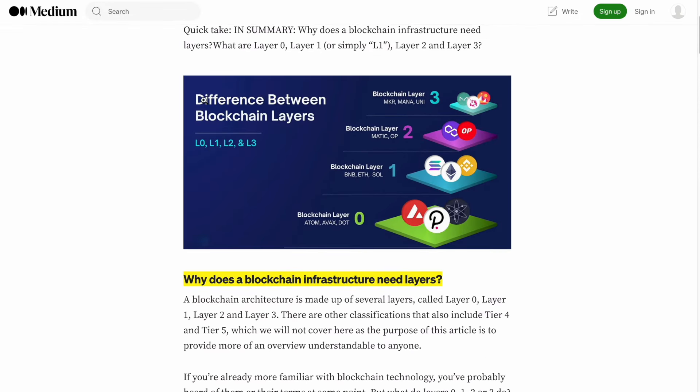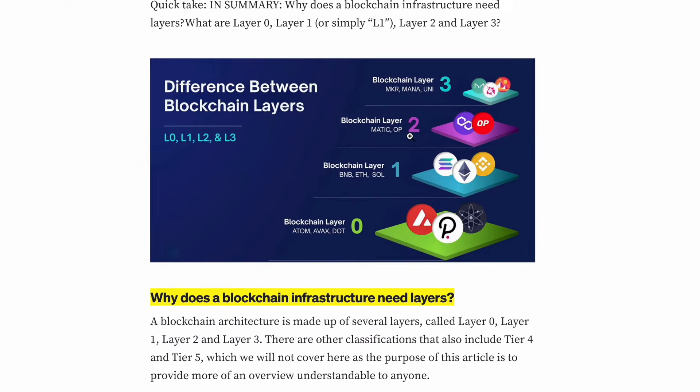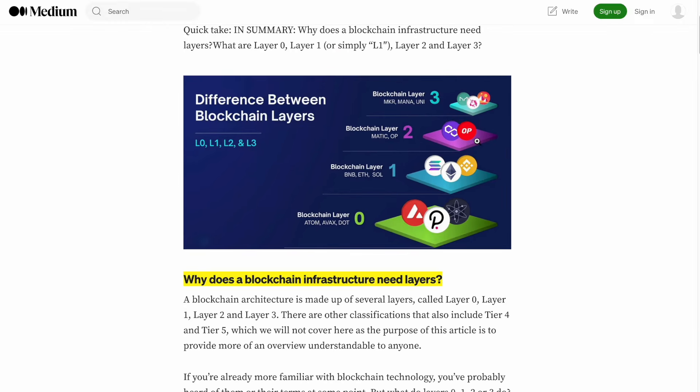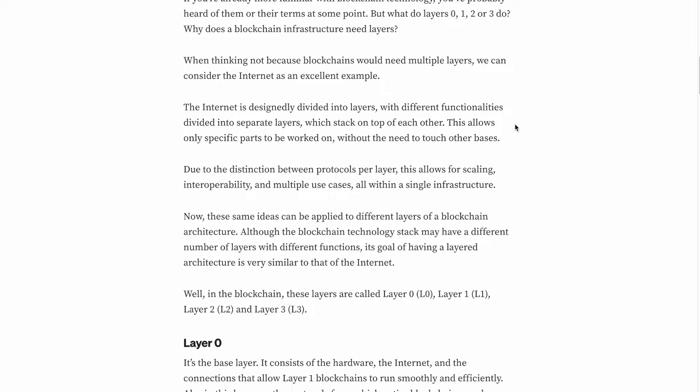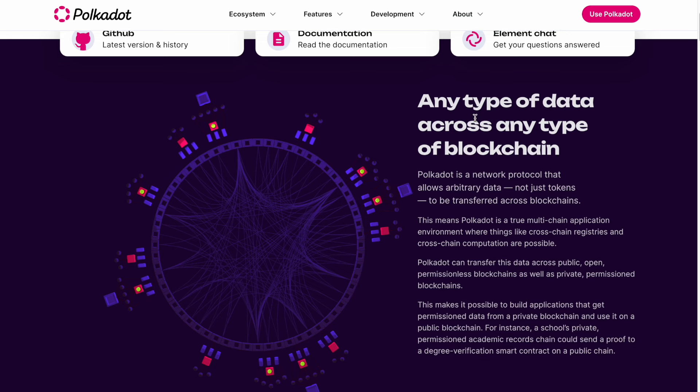Let me show you the difference between blockchain layers. A blockchain architecture is made up of several layers: layer zero, layer one, layer two, and layer three. Think of Polkadot as a layer zero, where Ethereum is layer one. Popular layer two examples include Polygon or Optimism, and layer three projects include Uniswap or Decentraland. I will leave an article about layers in the description.